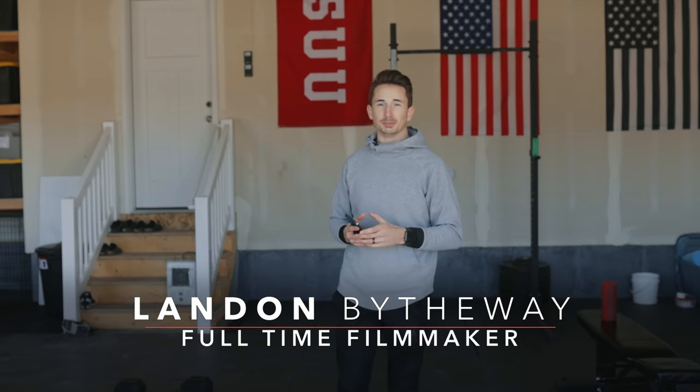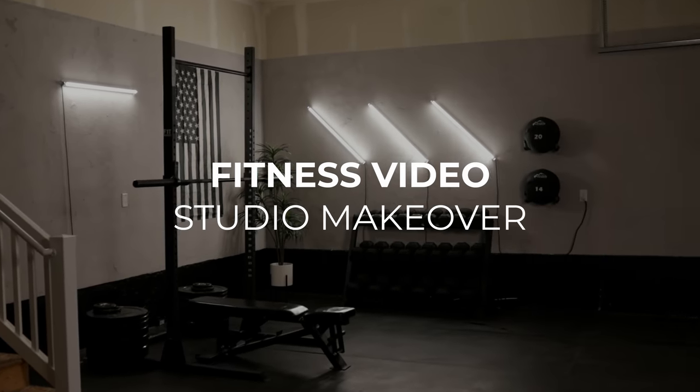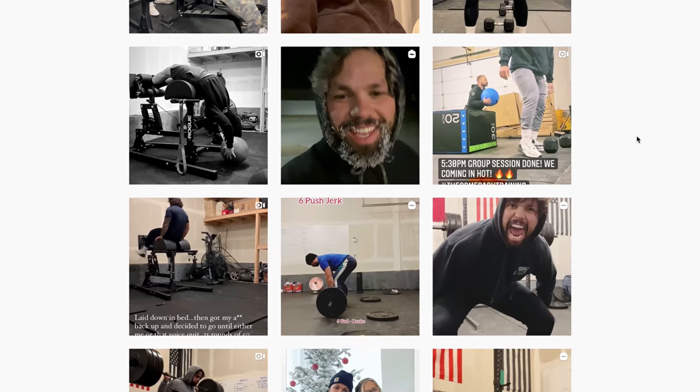What's up guys, Landon here from the Full-Time Filmmaker team, and today we're doing a fitness video studio makeover with a thousand dollar budget with our friend Levi. Levi started a fitness training program for kids so they can be conditioned for basketball, football, soccer, you name it.